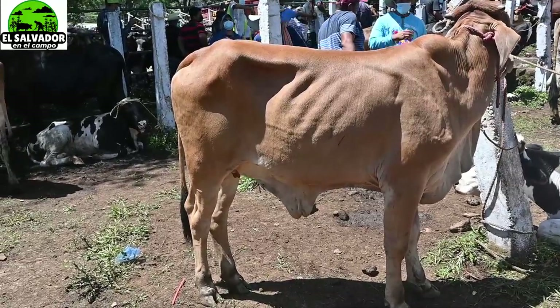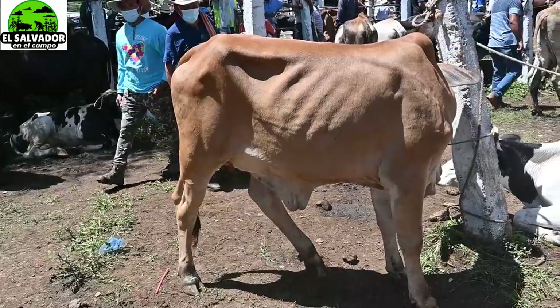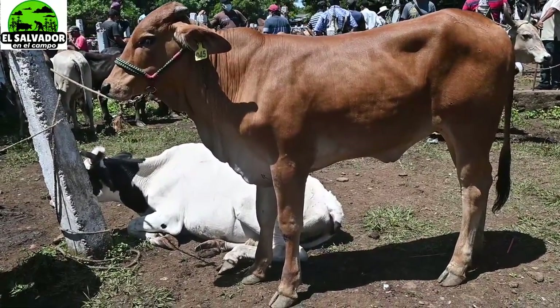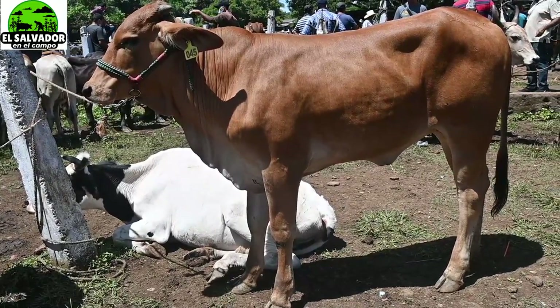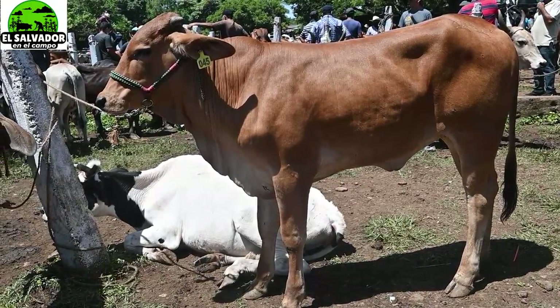Aquí podemos observar que es lechera por las características de su cuerpo — esos huesos que resaltan en la parte de atrás. Aprendíamos en un vídeo anterior que eso indica que son lecheras. Si estuviera un poco más llena, indicaría que son de carne.